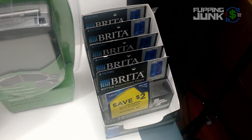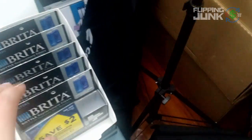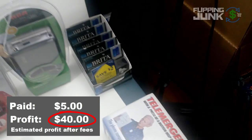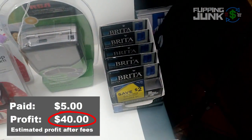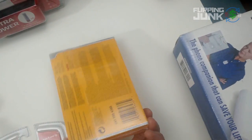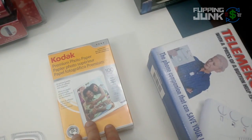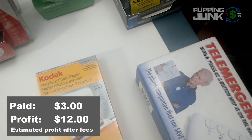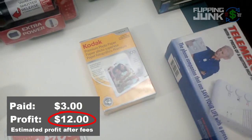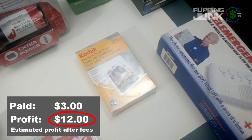These — I paid like $0.30 a piece on these. I'll make like $2.50 each. There are 16 of them total. Also at the consignment shop, this Kodak premium photo paper was $3.00 and it sells for $21 I think. I thought I made $15 — I may only make $12. I'll have to look it up again to be sure.